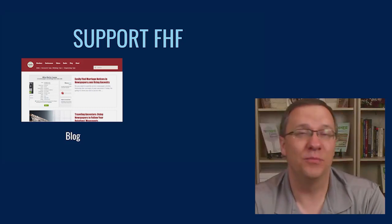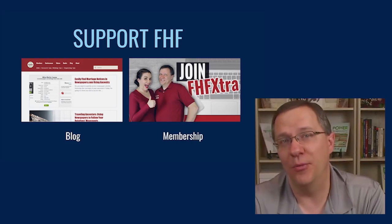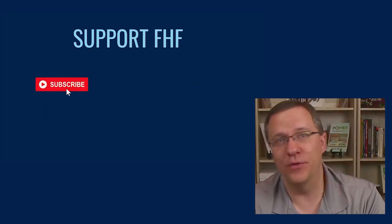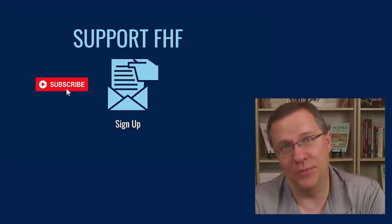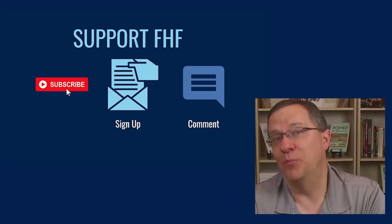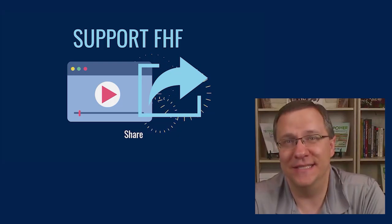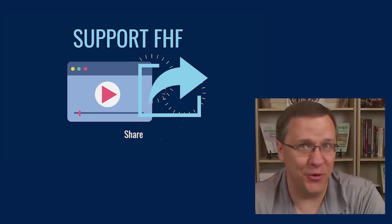Before we continue, if you want to support our work, there are many ways that you can help. In the description below, there are links to our show notes, to free guides, as well as our website and blog. However, the most important thing you can do is leave a comment and share this video with your friends. We continue to grow thanks to viewers like you.